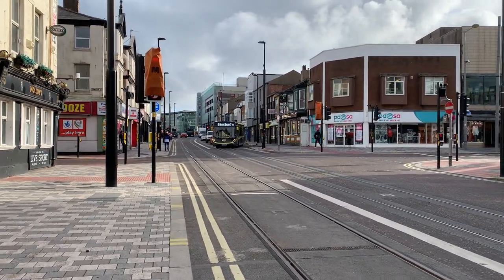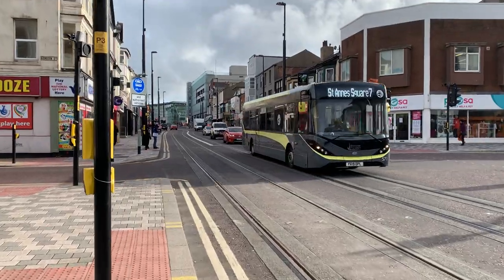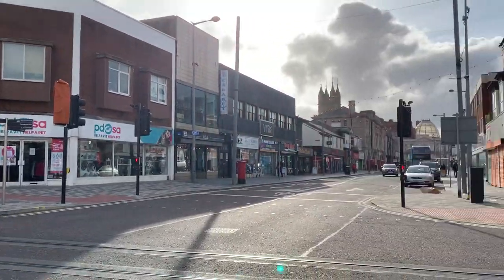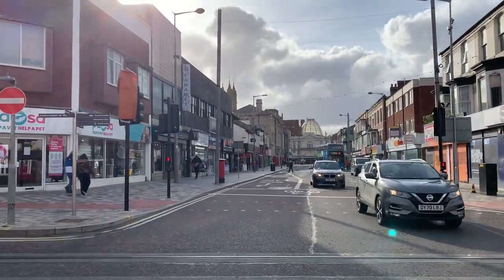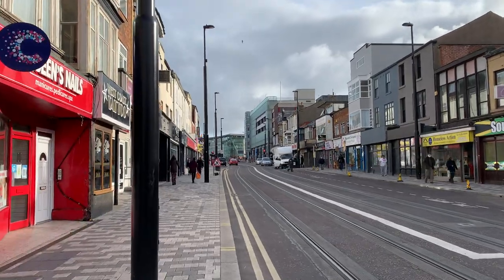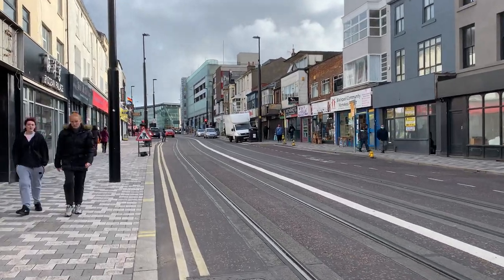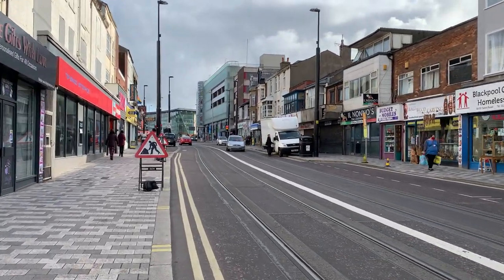All this work in the area is also catalysing the regeneration of this end of town, because it's been a bit shabby. You've probably noticed there've been some empty shops as we've been walking along. That's Adelaide Street — you can see the dome of the Winter Gardens in front of us. Yes, Talbot Road has been a bit shabby in recent years, but you can see the pavements have all been relaid, and just doing that makes a significant difference to an area.